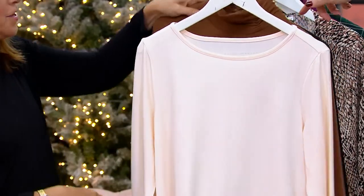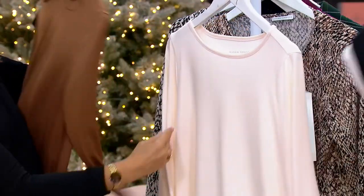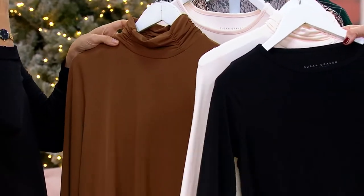If she were to order that, then you get this. And finally, we have it in the black bateau neck that will come with the ivory mock neck. Perfection.